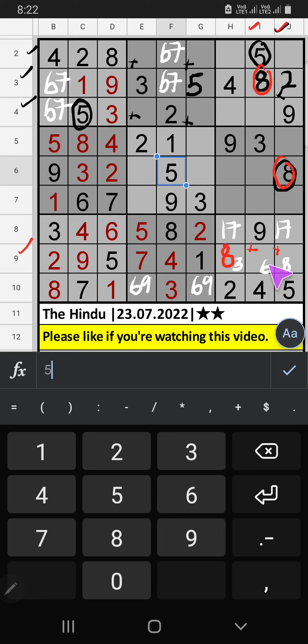Ninth row, two numbers are remaining: three and six. Column I, we already have three, so three can't come in that cell. Three is confirmed here, then six is here.